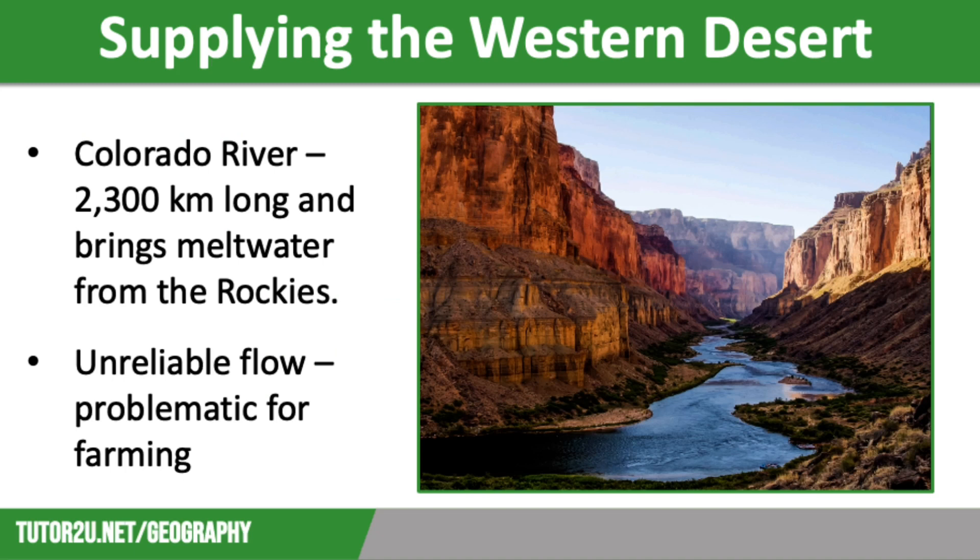There is very little precipitation in the Western Desert. However, large-scale water transfers from the Colorado River have enabled tourism and farming to prosper in this region. However, in recent years, rapid population growth has led to a water crisis. The Colorado River is huge, travelling 2,300 kilometres, and brings meltwater from the Rocky Mountains into the Western Desert.